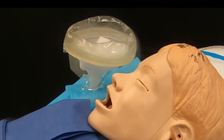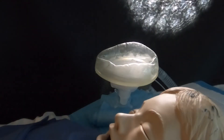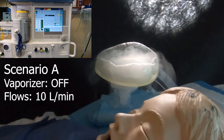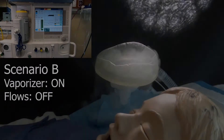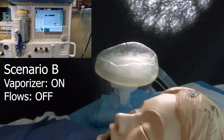Since anesthetic gas is not visible, dry ice vapor is used as a substitute to visualize what happens. In scenario A, the anesthesia provider gets ready for pediatric intubation by turning the vaporizer off. As you can see, anesthetic gas rapidly exits the mask and enters the room. In scenario B, the anesthesia provider turns off flows prior to intubation. Less anesthetic can be seen leaving the circuit when compared to turning off the vaporizer.